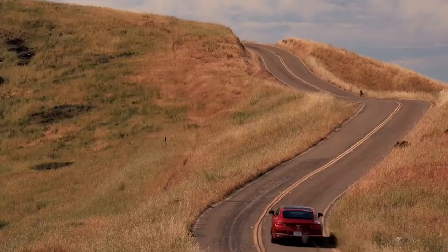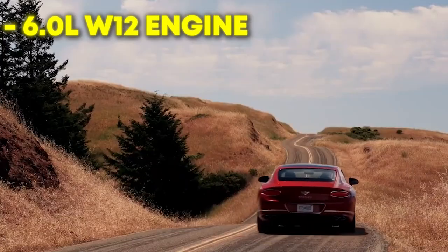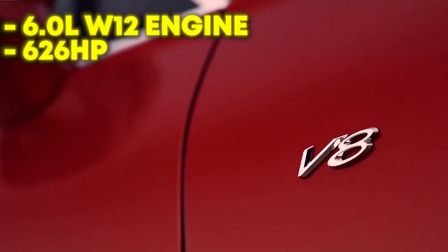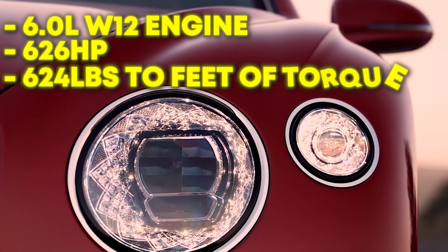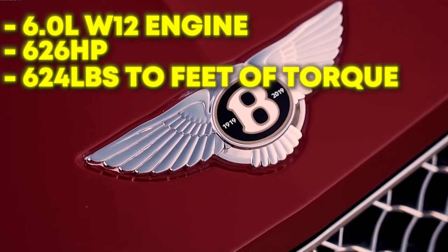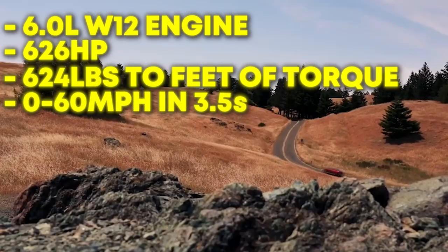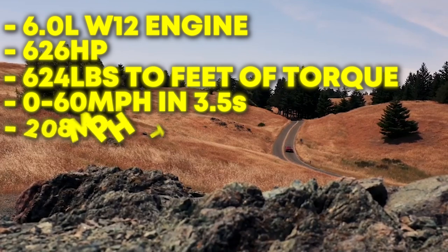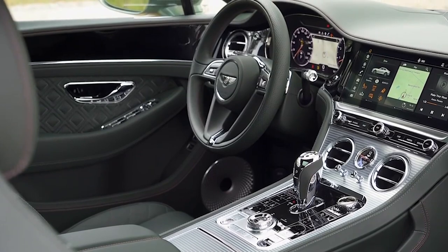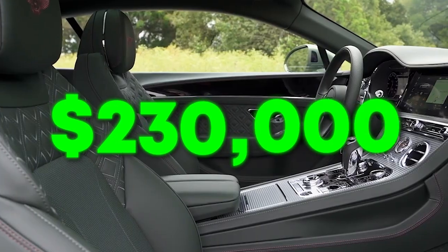The Bentley Continental GT includes a powerful 6.0-liter twin-turbocharged W12 engine with ferocious power — 626 horsepower and 664 pounds-feet of torque. The car is almost as beastly as its rightful owner. The Continental GT only needs about 3.5 seconds to get up to 60 mph and can reach a top speed of 208 mph. This car cost the former Defensive Player of the Year $230,000.